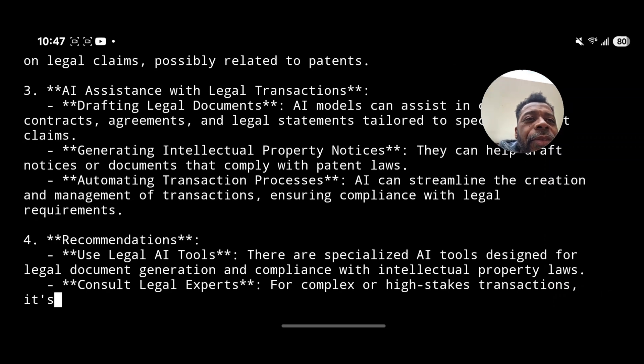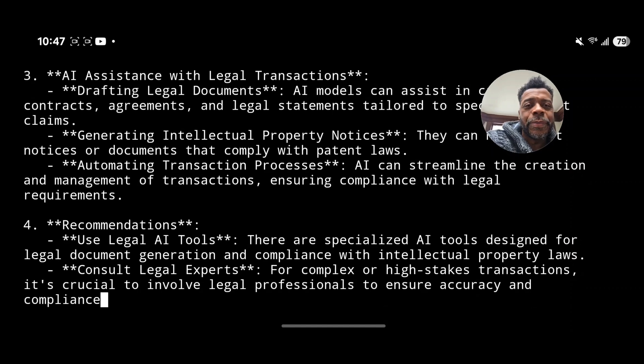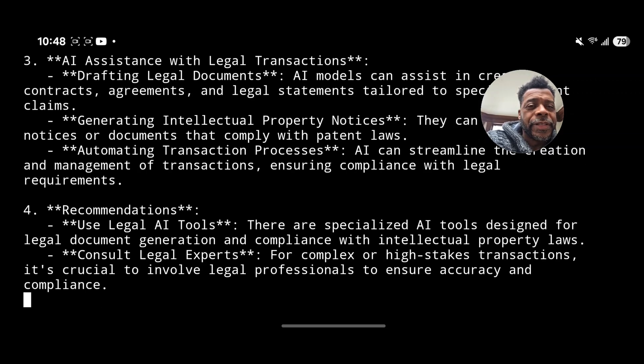Maybe a couple hundred, a few hundred, maybe even a thousand transactions. We'd have an open prompt where it can reason and think things out to itself if it runs into a snag, which would be very cool. This is a very rudimentary test, but for those who understand what is capable, this is a paradigm shift.